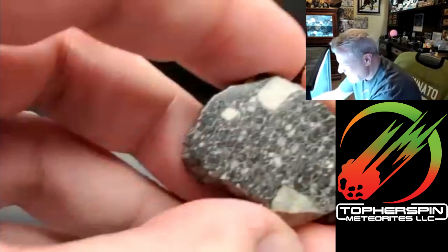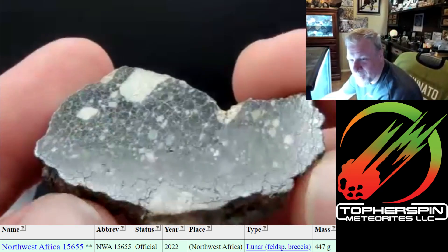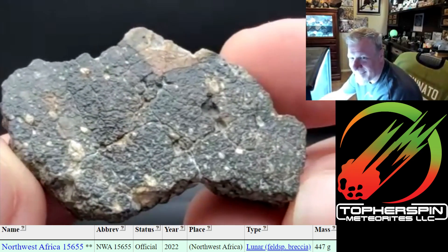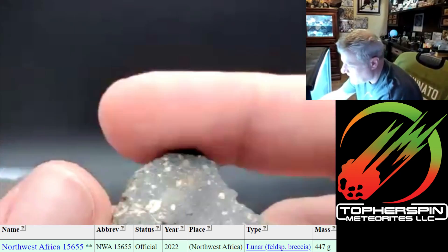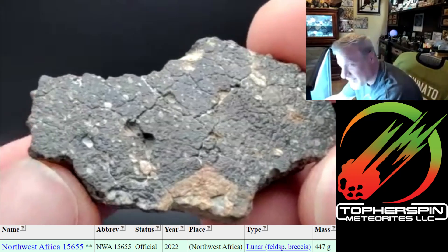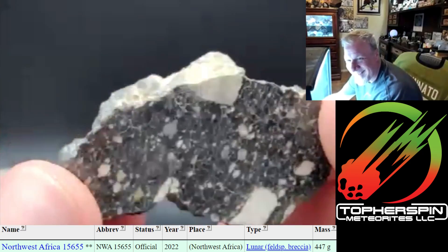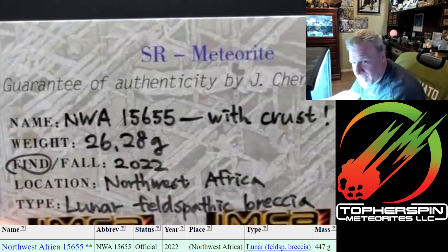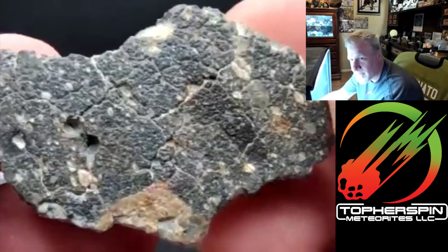My boss told me I have to get rid of some in order to collect more. Just look at how beautiful this is. Yeah, this is the one I was telling you about last night, Cliff. I've picked it up so many times. Absolute beautiful lunar — NWA 15655, feldspathic breccia. Just gorgeous. I totally want that on my shelf.